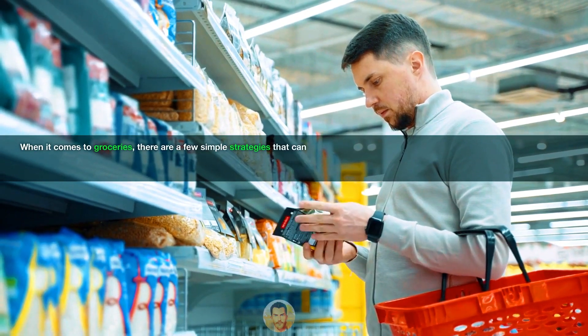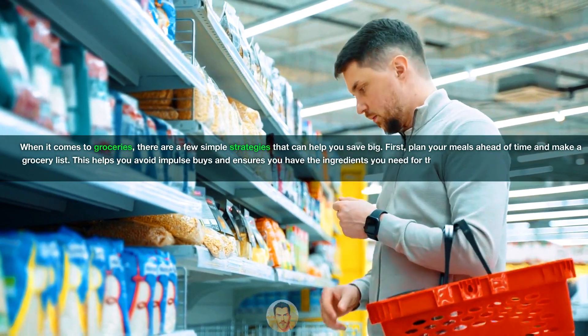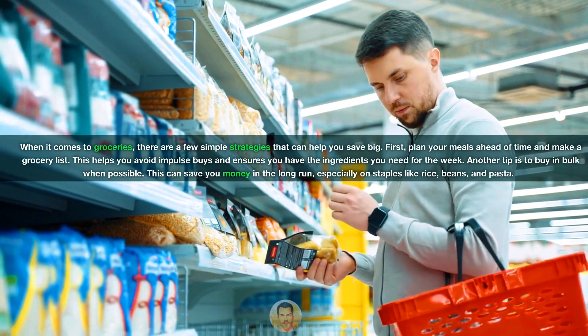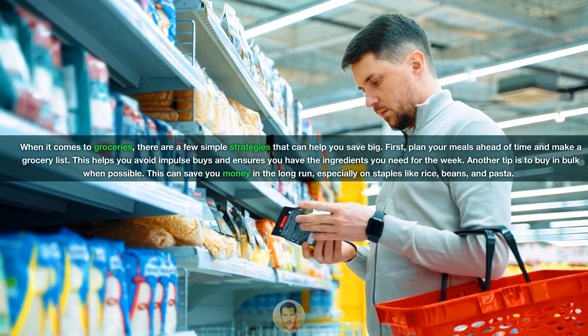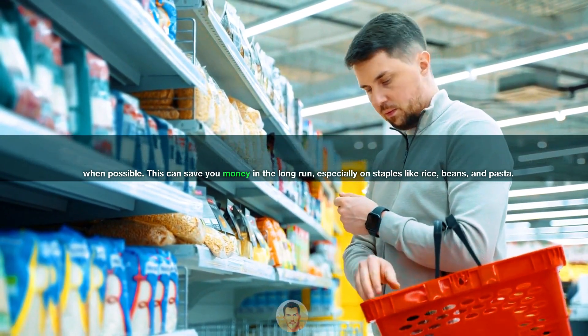When it comes to groceries, there are a few simple strategies that can help you save big. First, plan your meals ahead of time and make a grocery list — this helps you avoid impulse buys and ensures you have the ingredients you need for the week. Another tip is to buy in bulk when possible, which can save you money in the long run, especially on staples like rice, beans, and pasta.